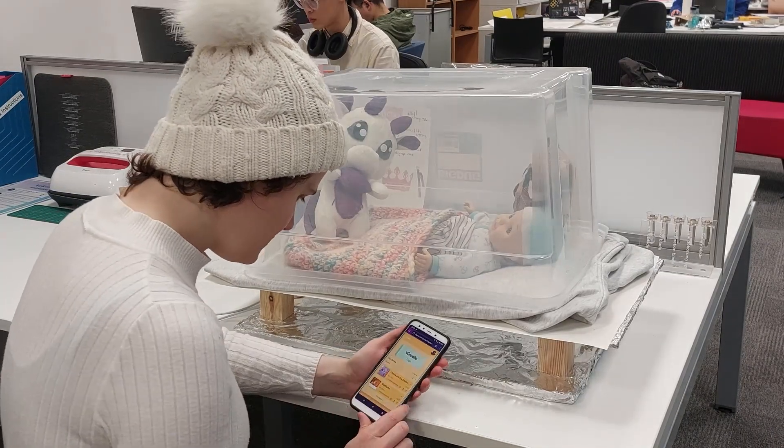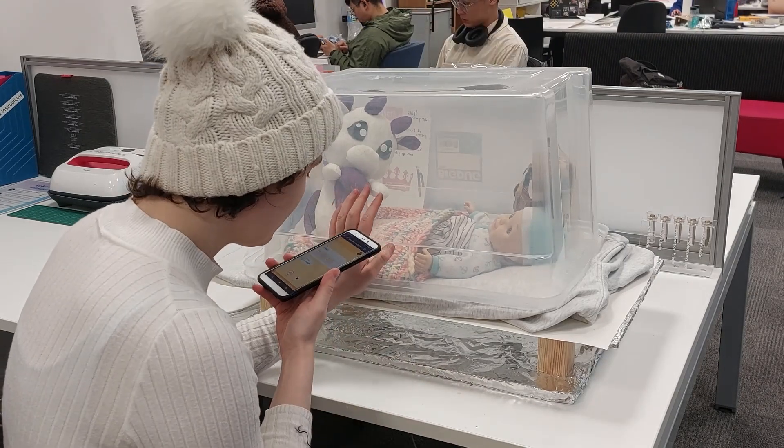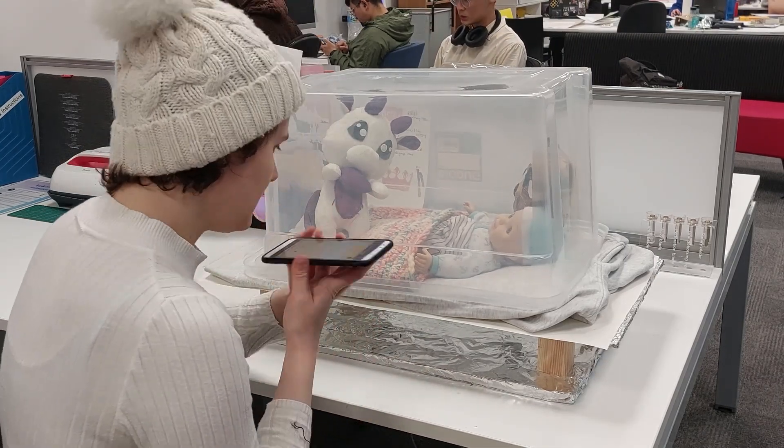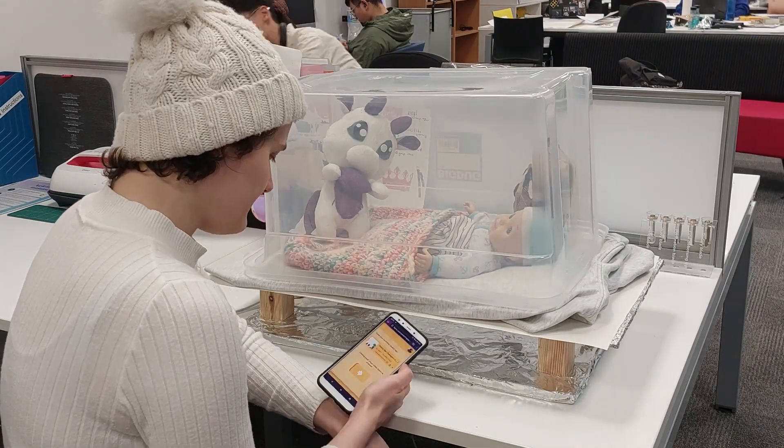Nadia is the mother of an infant under neonatal care due to premature birth. She was extremely overwhelmed when Jessica could not open her eyes — how could she possibly bond with her daughter?